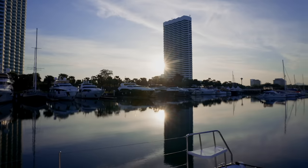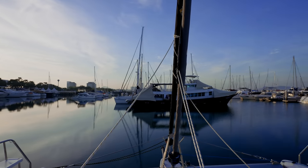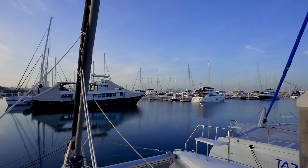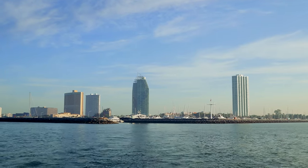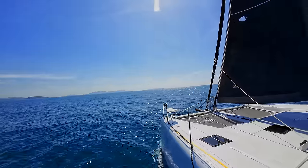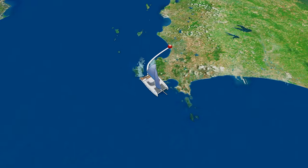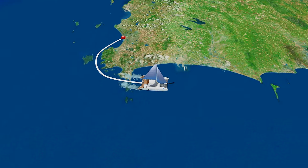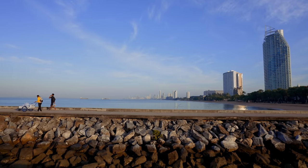Good morning everyone. It is not quite seven o'clock and I've been up for about ten minutes. I haven't had my coffee yet. We are in Pattaya at Ocean Marina and today we are heading off. We're heading down to an island called Koh Samet, and then tomorrow we're going to continue our journey to Koh Chang. Beautiful morning for it — absolutely stunning.